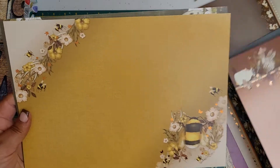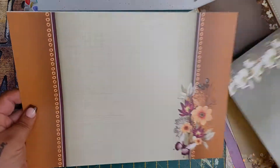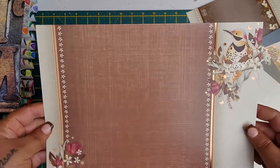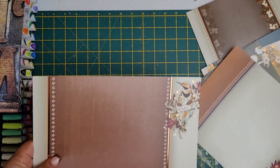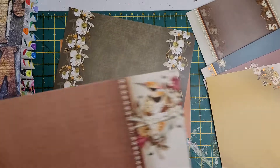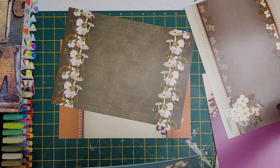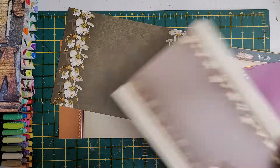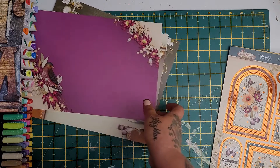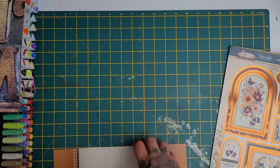That one's got the foiling on it as well, and so is that one. Look at this - I think you get four with foiling and four without. Checking through: some don't have the foil and some do. So you get four without the foil and four with the foil.